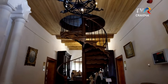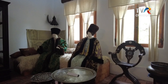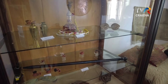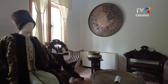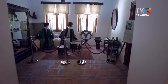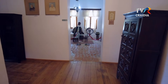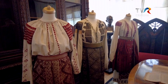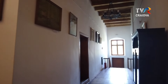În acest frumos conac se mai poate admira salonul oriental, amenajat cum era moda vremii, marcând influența pe care otomanii au avut-o în cei 400 de ani de ocupație a Țării Românești. De asemenea, este prezentă o colecție de costume populare, știindu-se aprecierea portului tradițional românesc de femeile din familia Golescu, și se pot vedea multe tablouri care îi înfățișează pe membrii familiei.